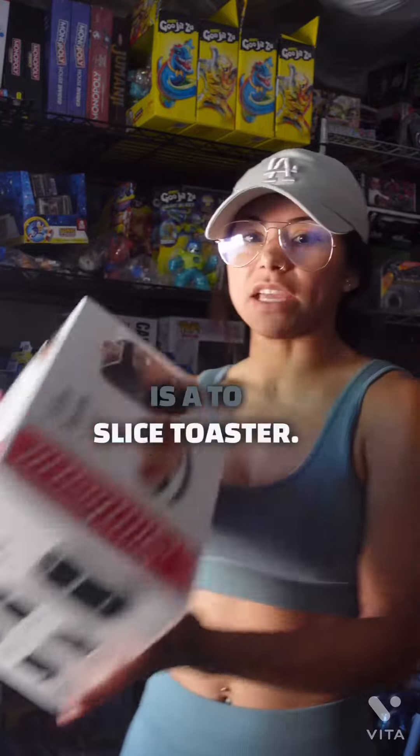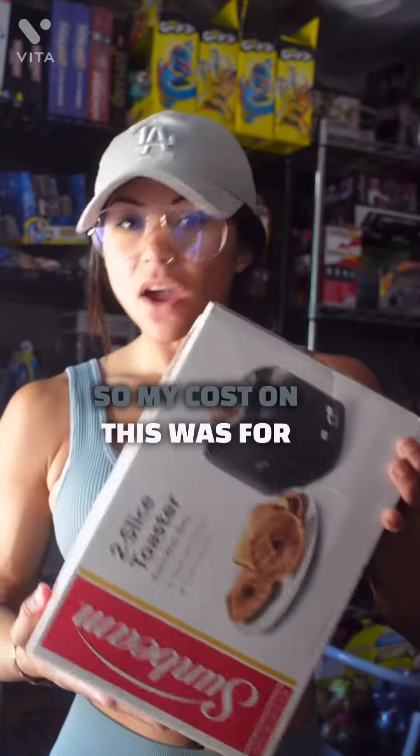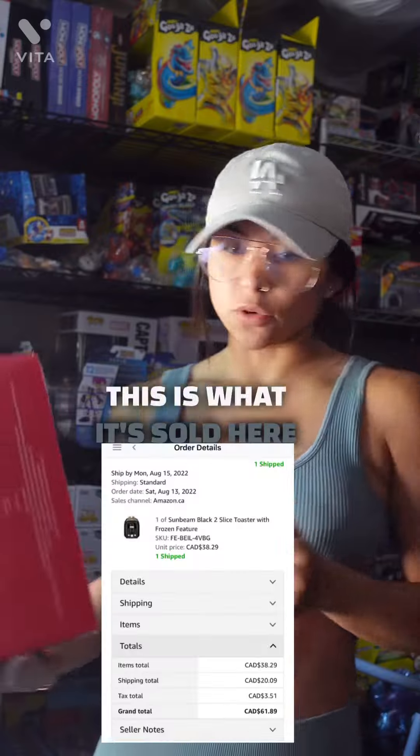First thing that I have here is a two-slice toaster. My cost on this was free — it's brand new, never been opened. People give me free stuff all the time. This is what it sold for on Amazon.